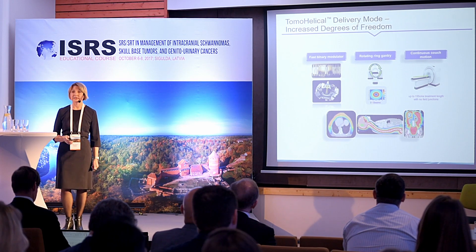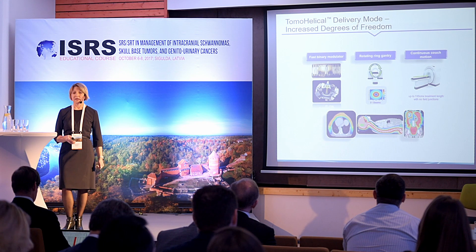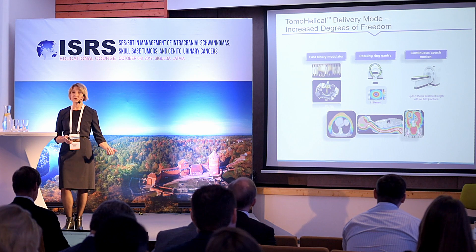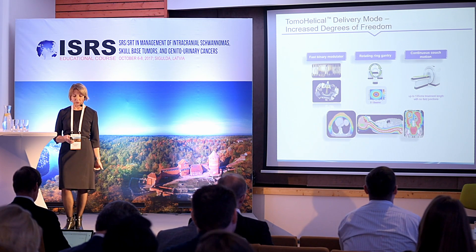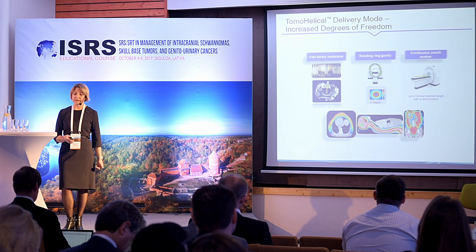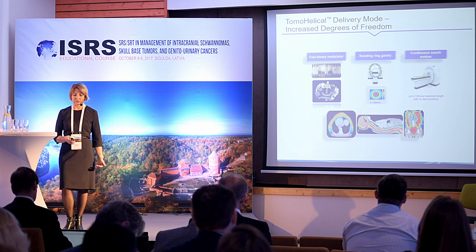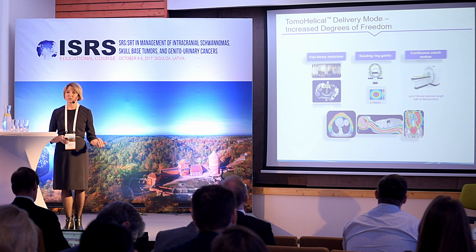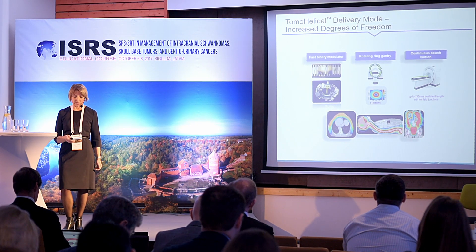Tomotherapy has two unique delivery modes: TomaHelical and TomaDirect. The TomaHelical mode delivers radiation through continuous rotation of the gantry and continuous couch motion. With TomaHelical mode, we can irradiate large volumes such as craniospinal irradiation, whole body irradiation, total marrow irradiation, and other advanced cases.